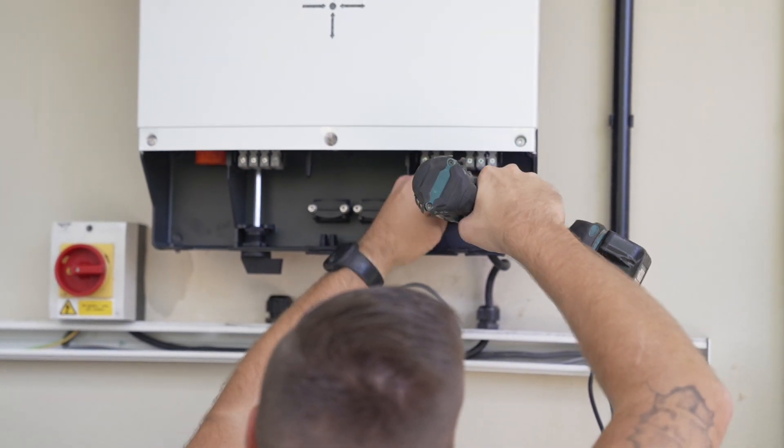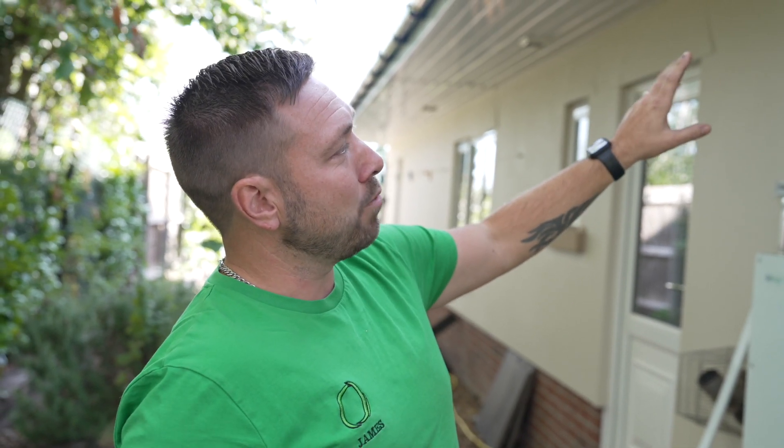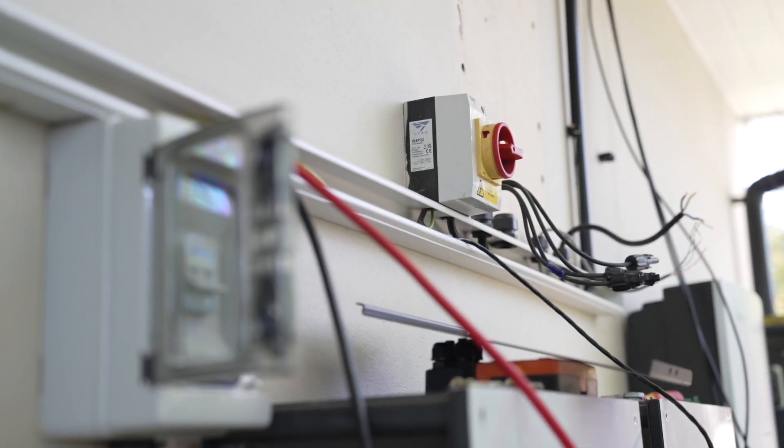Jim from Halo was instrumental in this upgrade. Let's hear what he's got to say. We're adding another system to an existing system that the customer's got. His original PV array is only on a gen 1 inverter. We're going to upgrade that to a gen 3, which gives him a higher discharge and charge rate to the batteries. The benefits will be that he'll have extra kilowatts to what he already has.